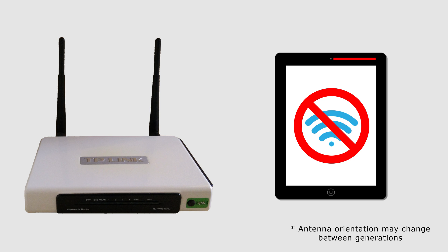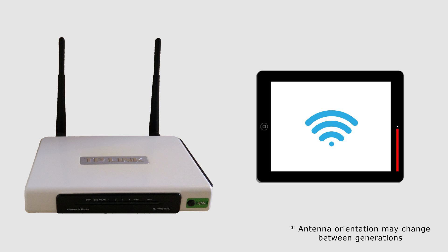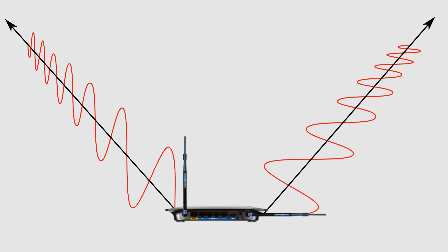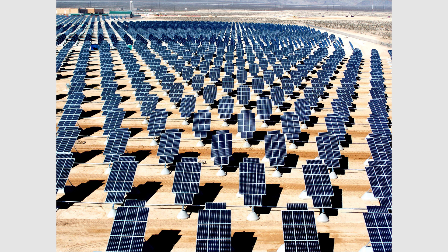One fix is to only use the iPad in landscape mode, but why limit yourself? If your router has two antennas, just position them 90 degrees apart. That way you broadcast both vertically and horizontally polarized waves.